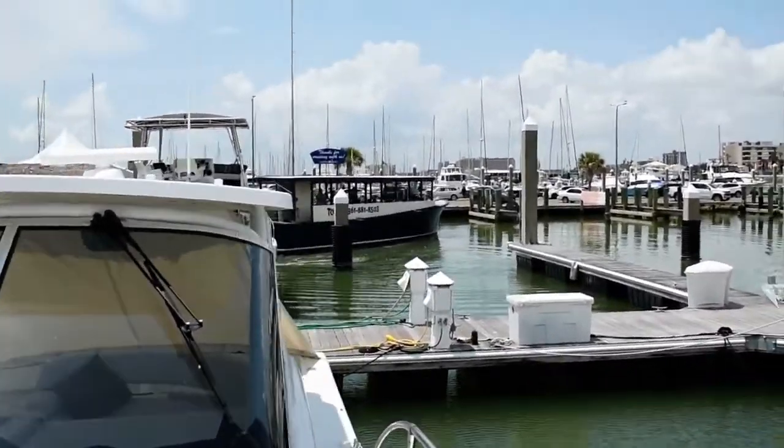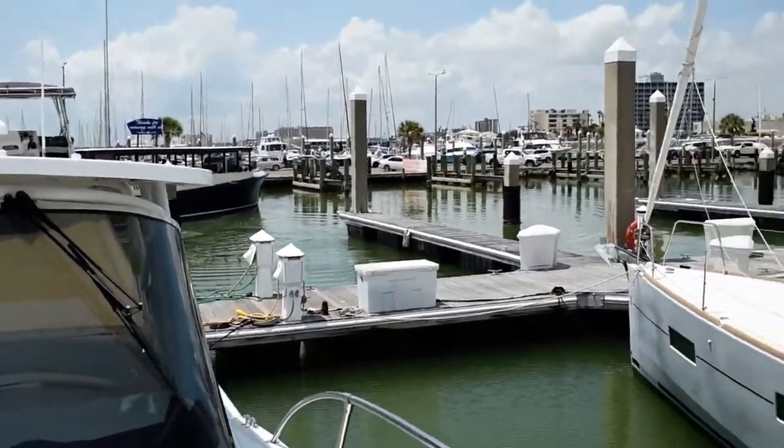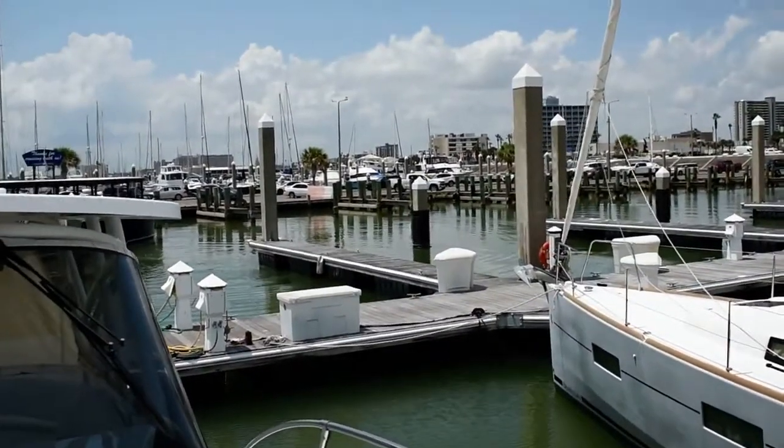Nice wide side decks with a good sturdy perimeter handrail around the foredeck area.